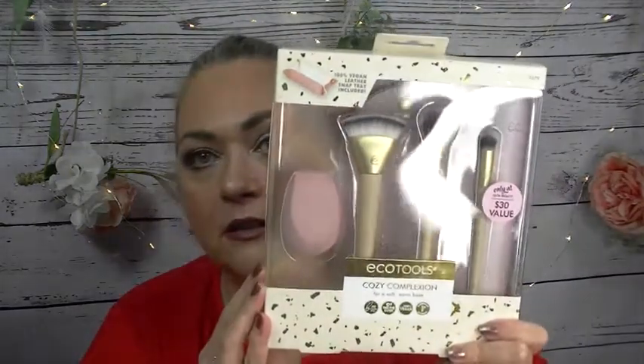Now the bigger things: I have a set of brushes from Eco Tools - there's brushes and a makeup sponge. I have a set of Stila Glitter and Glow eyeshadows, a set called Stars Aligned - it's got Kitten Karma and Diamond Dust.